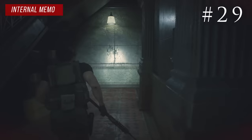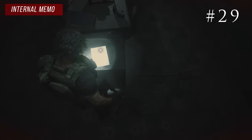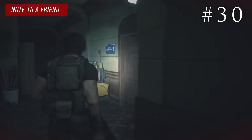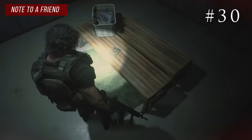Go back into the hall and around the corner under the stairs there's a save room with the dark room in it. Once you walk in the door, right there on the table is the internal memo. Up the stairs on the second floor is a locker room where you did the steam valve in RE2 Remake — right there on the bench is the note to a friend.